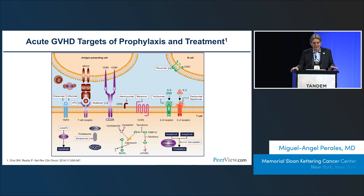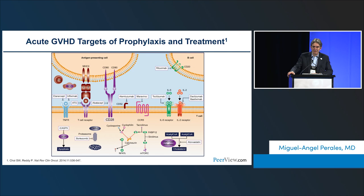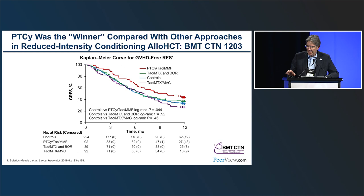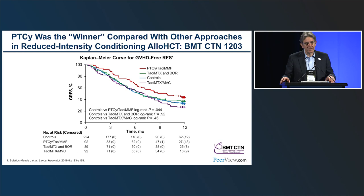A lot has evolved over the last couple of decades in terms of our understanding of the targets for treatment and prophylaxis of GVHD. Based on our better understanding of the biology, we've been able to develop new drugs to try and better prevent and treat both acute and chronic GVHD. It's very hard to speak about the progress we've made in prevention of GVHD without recognizing the work that the BMT-CTN has done, namely with the PROGRESS trials.